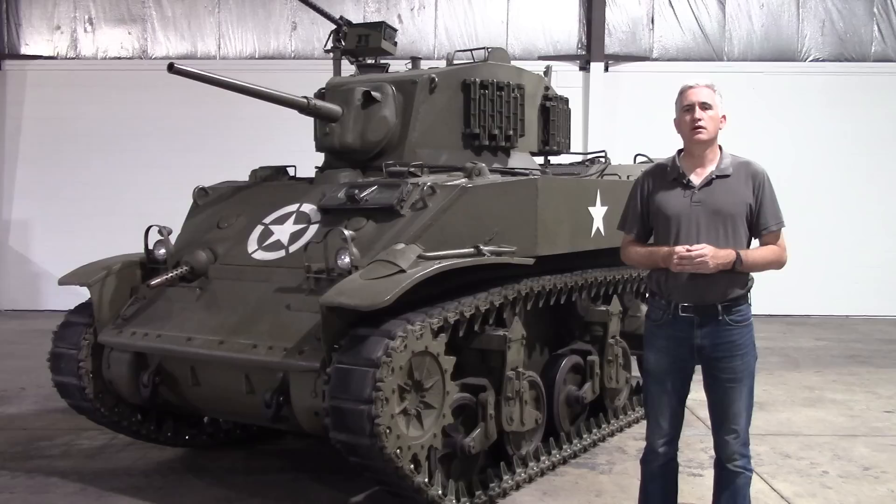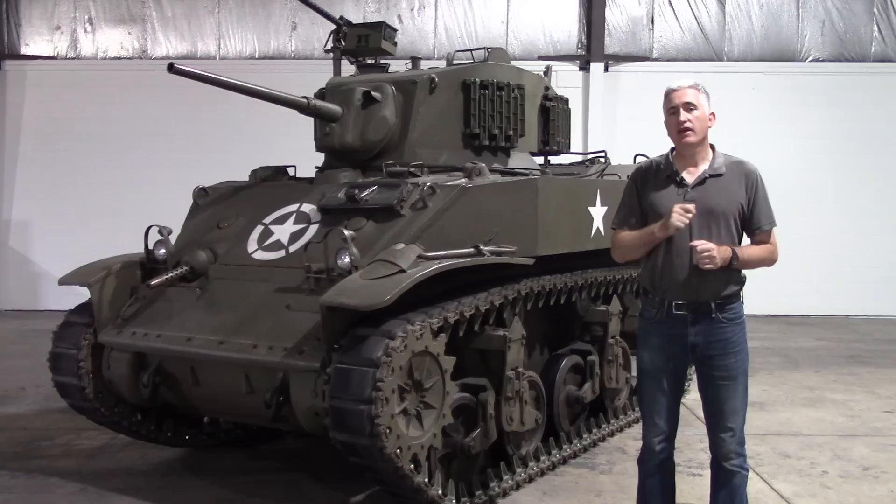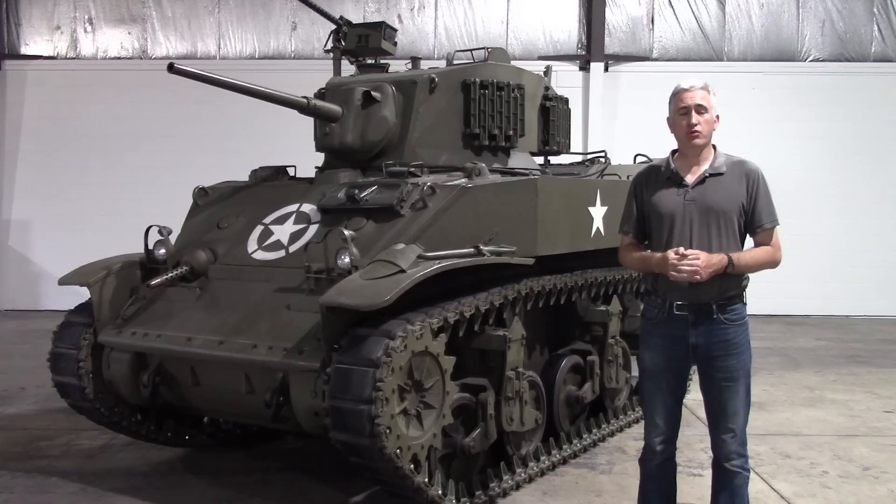In total, 2,074 M5s were built until production changed to this one. This M5A1 came with a new turret with an elongated bustle to allow the installation of a radio. This particular tank is currently located at the Rock Island Auction Company, and in a couple of weeks it's up for sale.